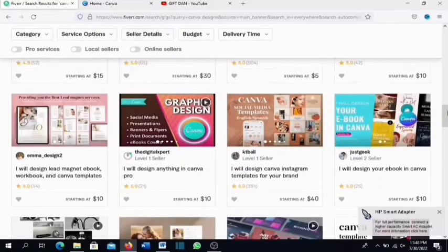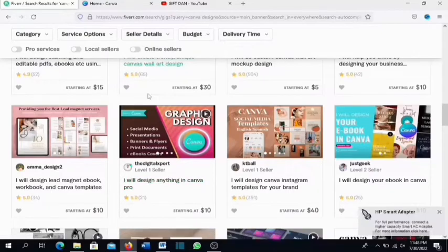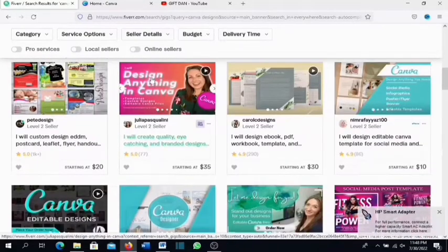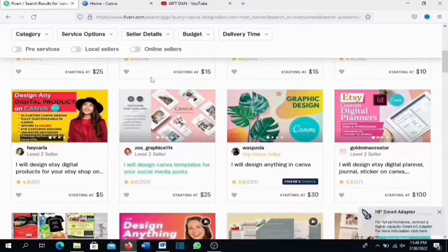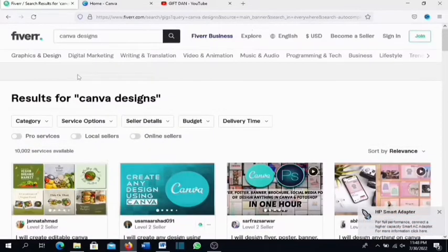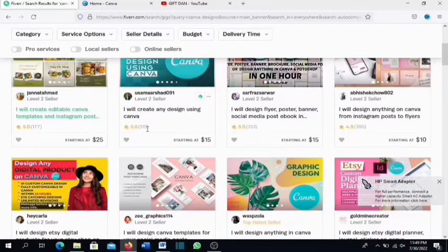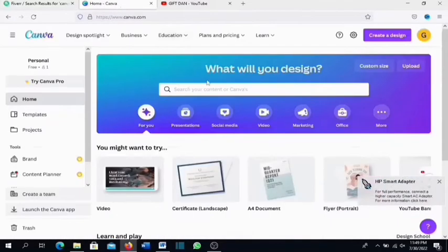There are a lot of things you can design with Canva — social media templates, presentations, banners, flyers, and more. What you need to do is find out what's actually selling on Fiverr and then use Canva to design it for your clients. For social media in particular, you can sell social media templates, website banners, posters, ebooks, and flyers — all things you can create with Canva.